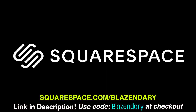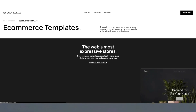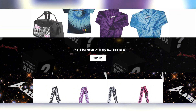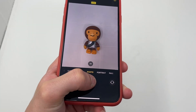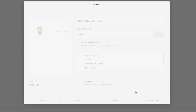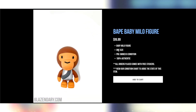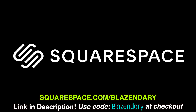Let's talk about the sponsor of this video — Squarespace.com slash Blazonary. The link is in the description below, use code Blazonary for 10% off and a two-week free trial. Squarespace is by far my favorite website hosting platform — they have a range of templates to help you get started making a portfolio, a blog, or my favorite: an e-commerce store. I built my website on Squarespace and you guys can do it too with little to no coding knowledge. I'll show you how to list a product for sale right here on screen.